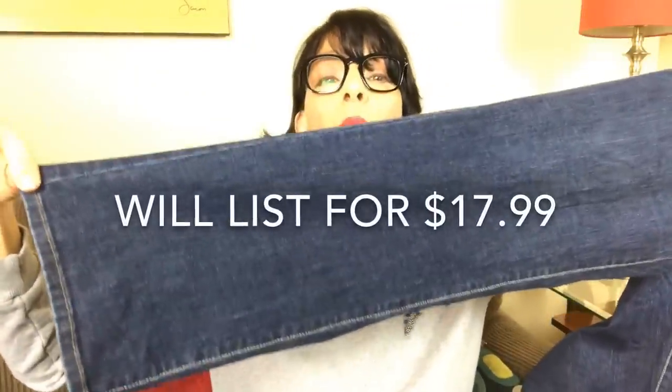This pair of jeans are Levi's — the Perfectly Slimming 512 straight leg jeans. These are women's jeans, size 12 medium, 31 waist and a 32 length. Really good shape, they're dark wash. I do plan to list these, and it looks like a boot cut.